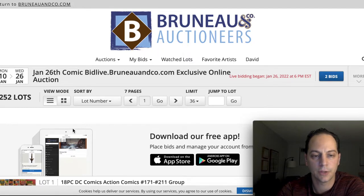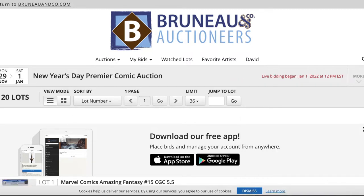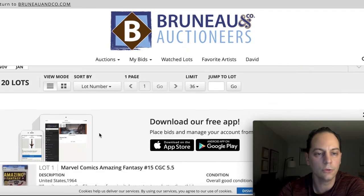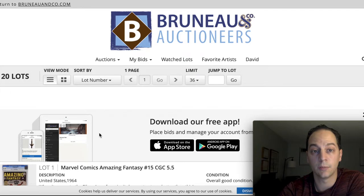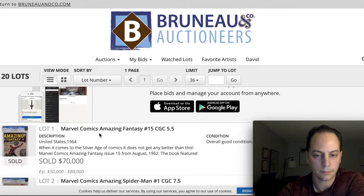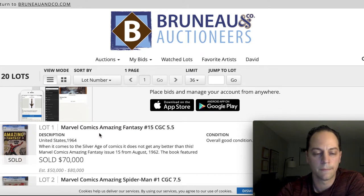Before we get into today's auction, I wanted to talk about a potential really cool sale that no one even talked about in the community. Let's go back to the auction on New Year's Day. This was from a single-owner collection — a 20-book lot — and there were some amazing books here.